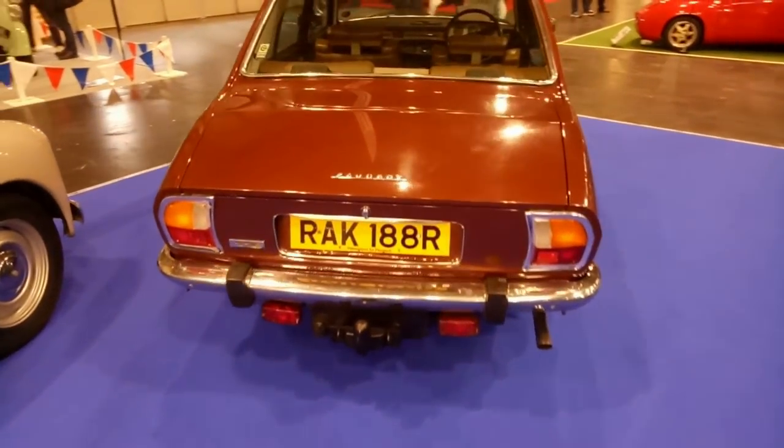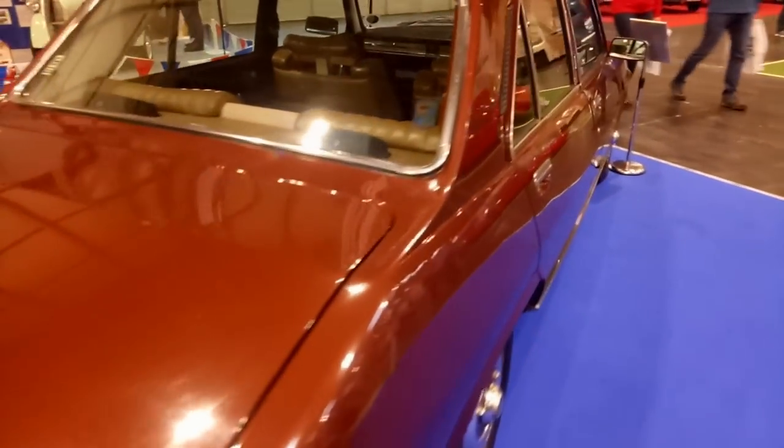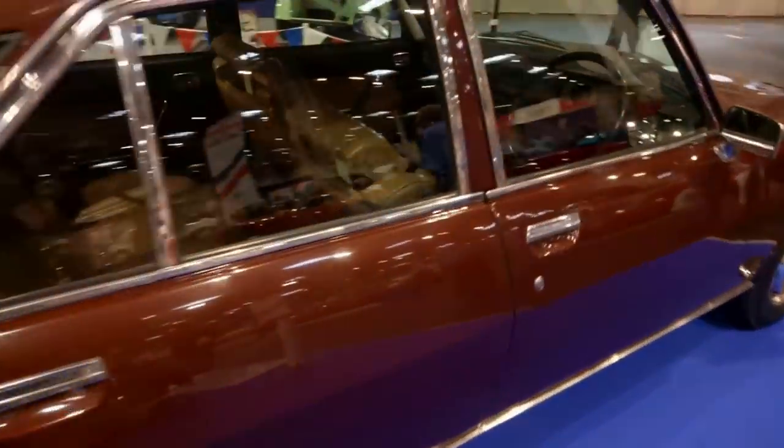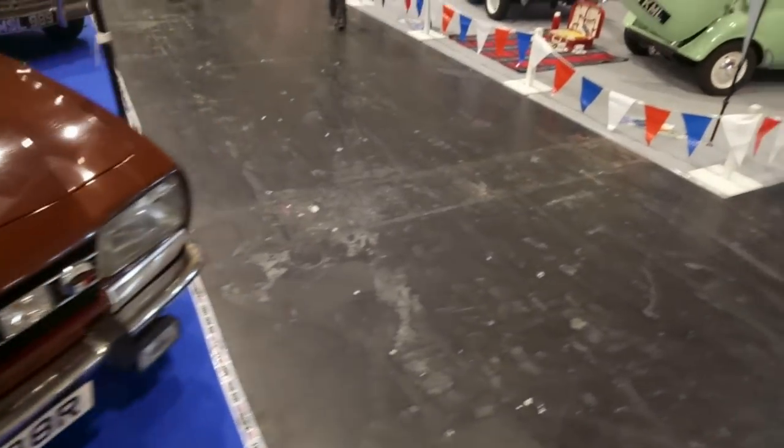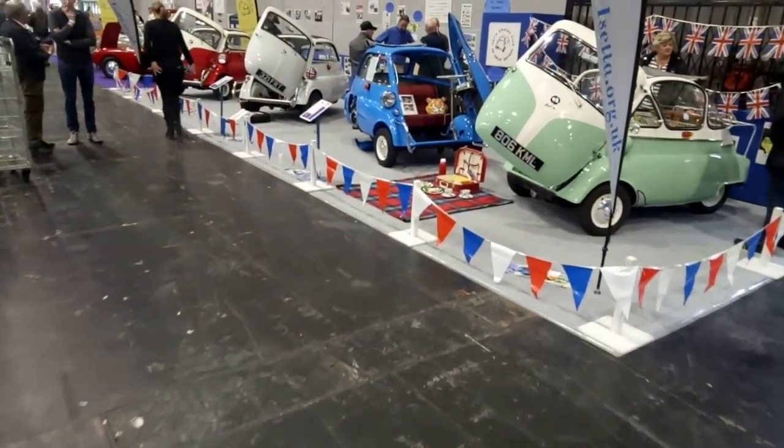I'm probably still more drawn to the brown 504 here — that is very nice. Right, we'd better have a run along the microcars.